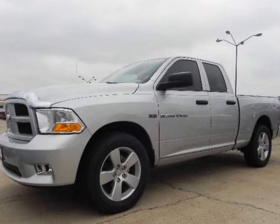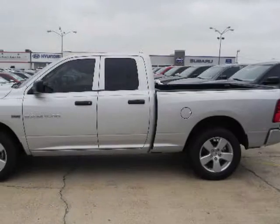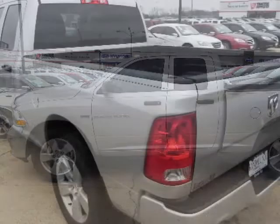Ram 1500 Crew Cab: ST, SXT, SLT, Lone Star, and Laramie. Aggressive grille guard. Choice of powertrain: 4.7 or 5.7 liter Hemi.